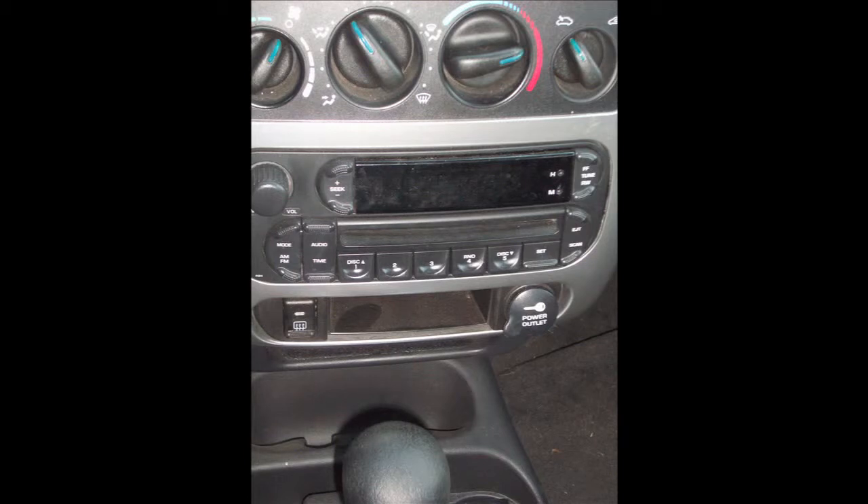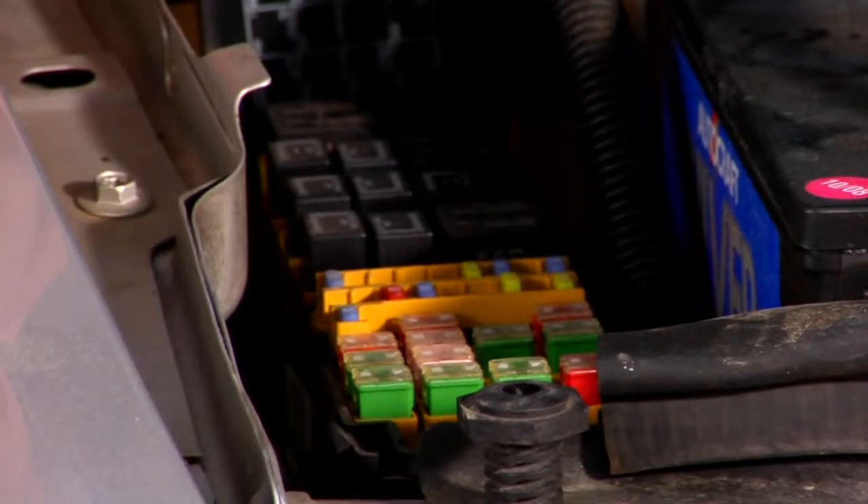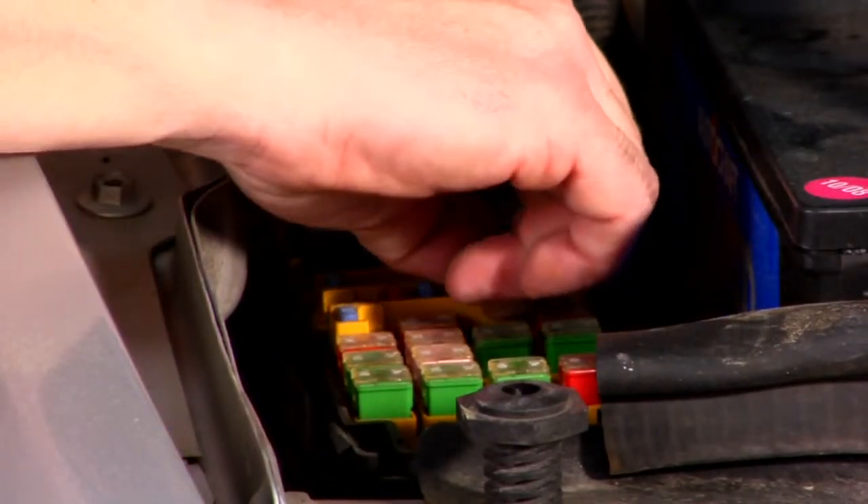The easiest way I could tell you, if you're having a problem and your radio doesn't want to come on, check your fuses. Make sure your fuses are okay. If you don't know where your fuse panel is, check your owner's manual and it'll tell you exactly where it is and which fuse you want to be looking for.